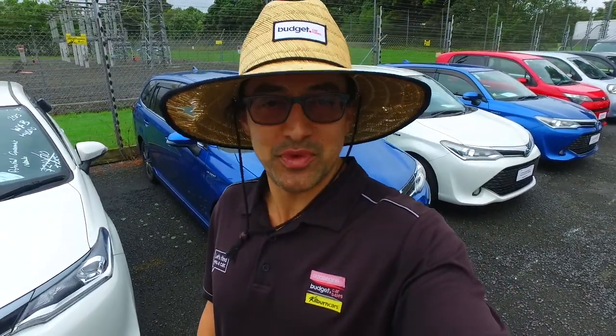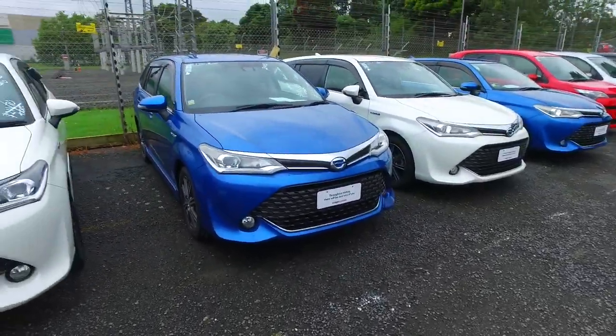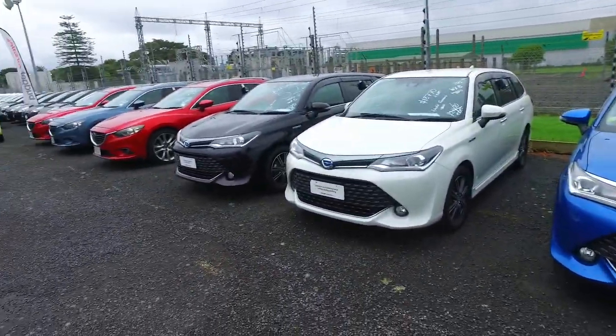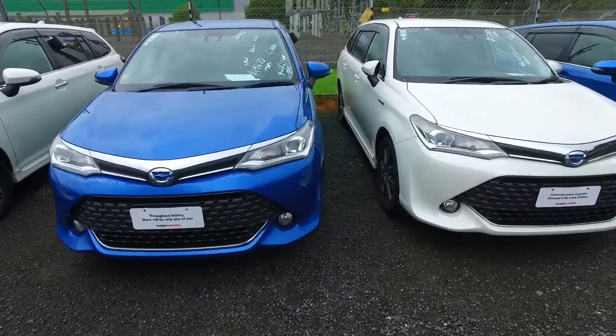Hey there, Jamie Tamihana here again from Budget and Kilburn Cars in Manica. Thank you very much for your phone call inquiry earlier in regards to one of our Toyota Corolla Fielders. We've got a few of these in stock at the moment, but these are the two in that dark blue colour that should hopefully match your fleet.